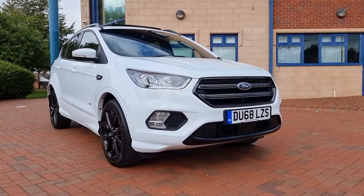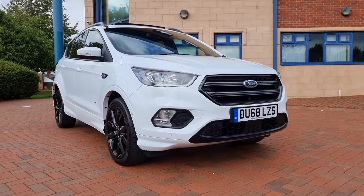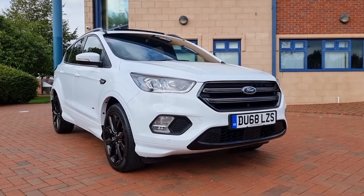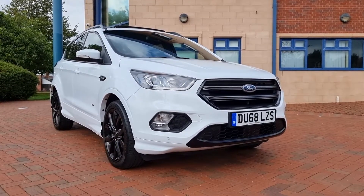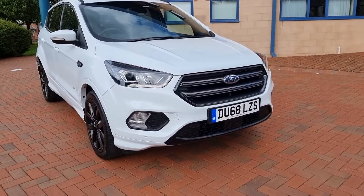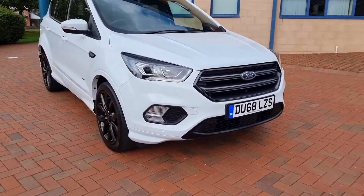Good afternoon, welcome to Shelton Car Sales here in Cannock — walk and talk video as we do on a Saturday afternoon. Fresh from Mr. Tease today is a Ford Kuga, it's an ST-Line X, 2.0 TDCi. It's a four-wheel drive automatic, finished in frozen white, which is the colour for this car in my opinion.